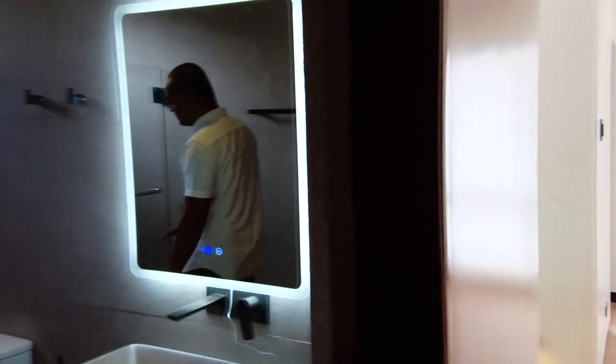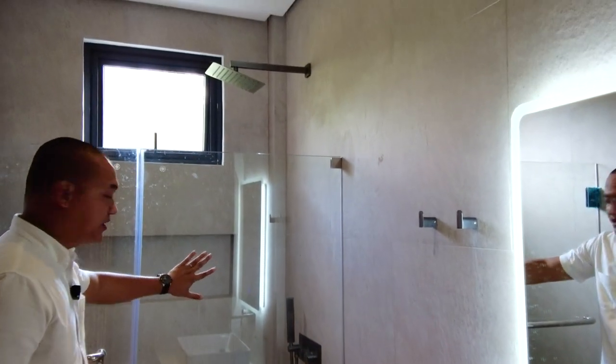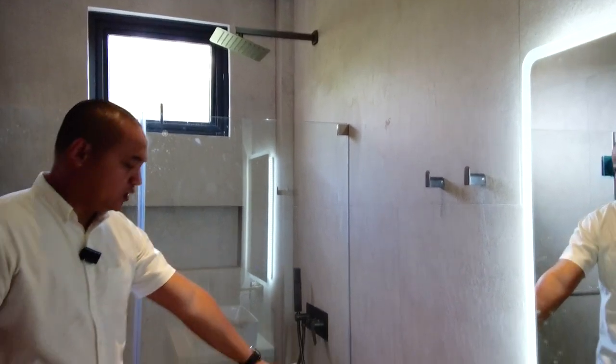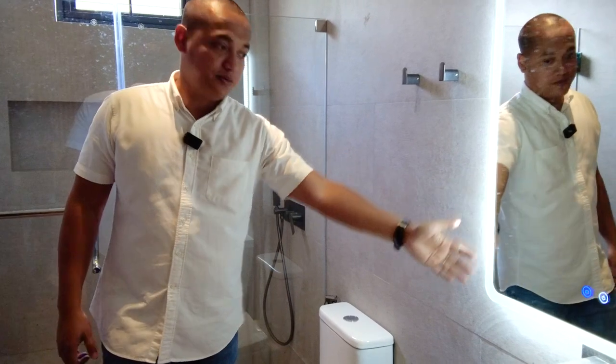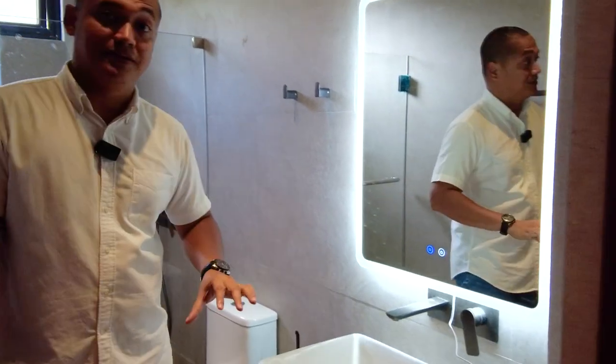The shared bathroom for bedrooms two and three has a shower space with a tempered glass enclosure, water closet, modern vanity mirror, and provision for a multi-point heater.